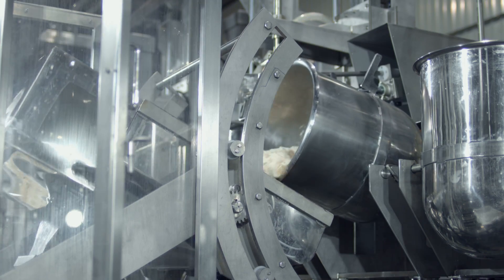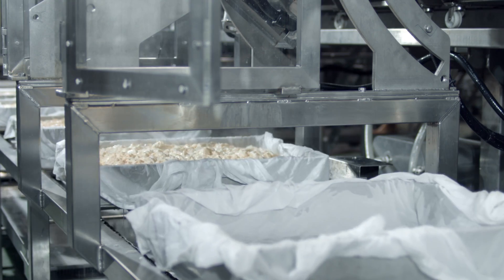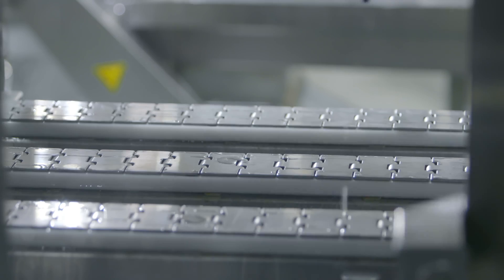Curd is then filled into tofu molds. A robotic arm automatically delivers and stacks the molds, helping to avoid labor injury.